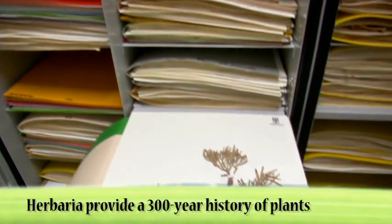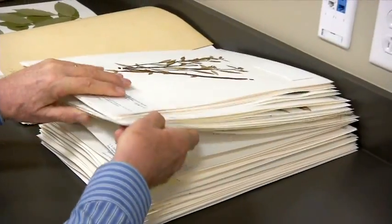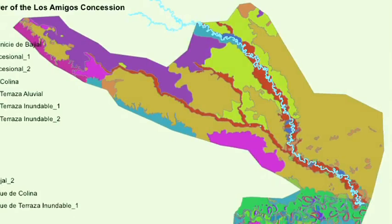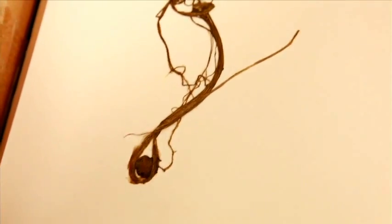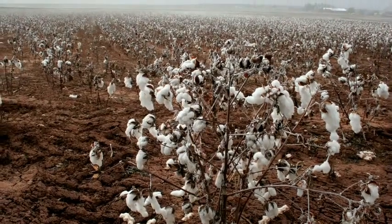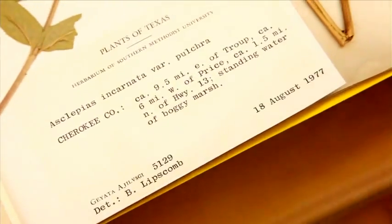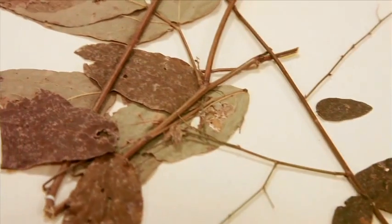Herbarium specimens can help us understand the past. Herbaria provide a 300-year history of plants and where they grew, and allow an estimation of the impact human movement and settlement have had on species distributions around the world. Specimens can provide clues to the origins of crop pests and diseases. A herbarium also provides information about expeditions and the explorers who collected many early specimens.